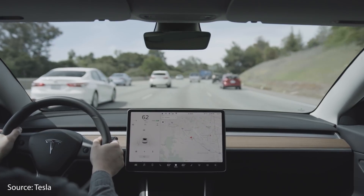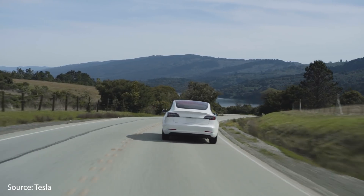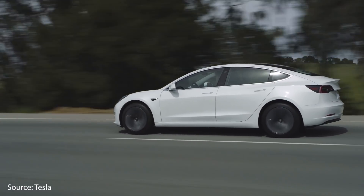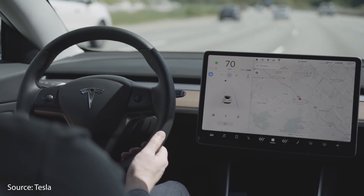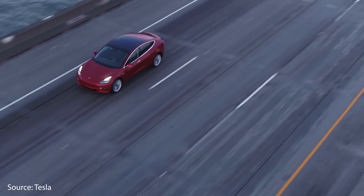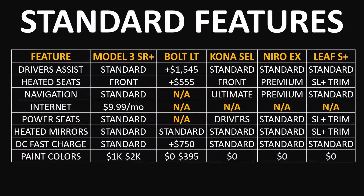Now let's dive into some of the standard features — convenience, comfort, and driver's assist. The Model 3 Standard Range Plus definitely has the best driver's assist features. Tesla rolled basic autopilot into the cost of the vehicle about a year ago, so the $37,990 purchase price includes basic autopilot. The Kona, Niro, and Leaf all come with some driver's assist and safety features built in at the base level. But on the Bolt LT trim level, if you want any of those driver's assist features, that'll cost you an extra $1,500.